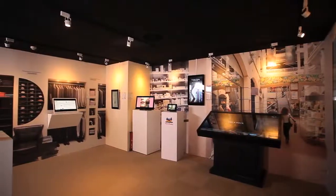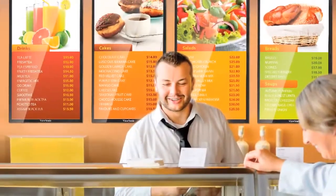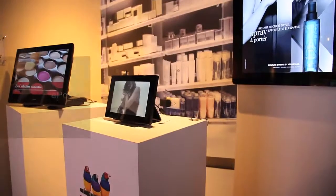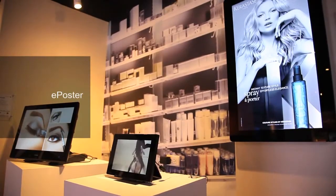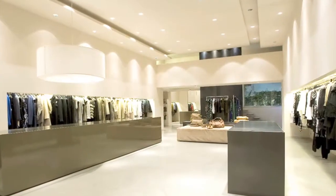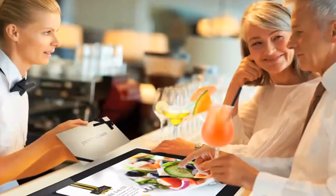ViewSonic offers a complete range of display solutions for your retail space. Wall-mounted e-posters and commercial displays can be used to showcase your brand's advertisements in eye-catching locations or at points of sale. These displays can promote your brand image and trigger more sales. Adding a modern touch to any retail space, our e-posters can also be remotely managed by content management software.